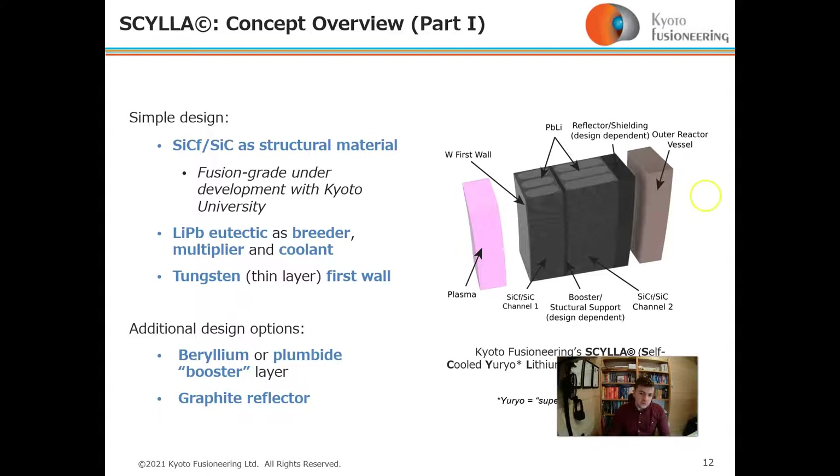Design options also include beryllium or a lead booster layer to increase neutron yield, and a graphite reflector for the same reason, to increase TBR. The blanket's name is an acronym standing for Self-Cooled Yurio Lithium-Lead Advanced Blanket, where 'Yurio' means superior in Japanese.